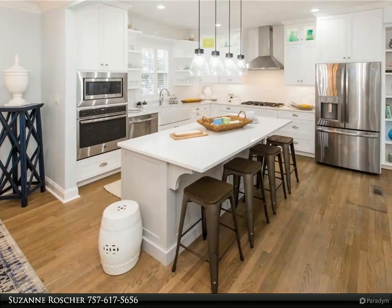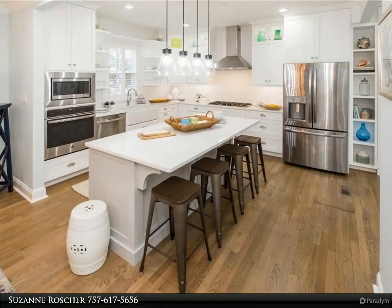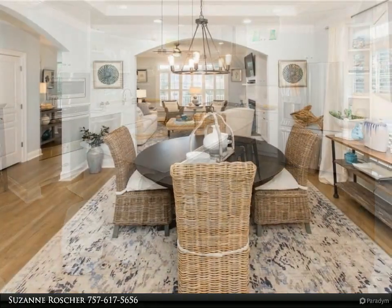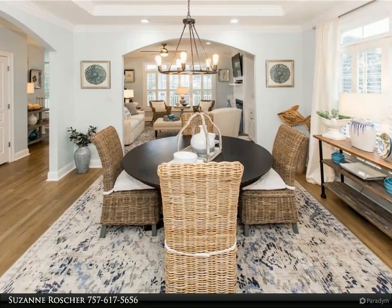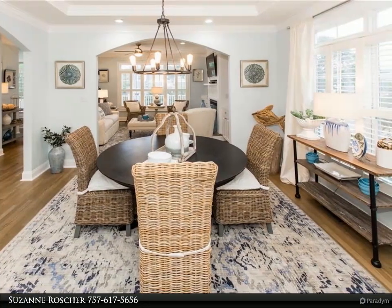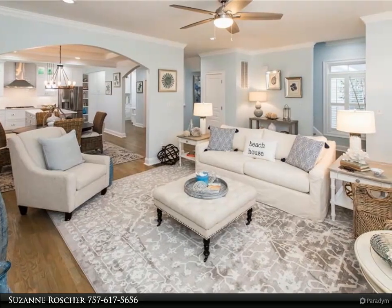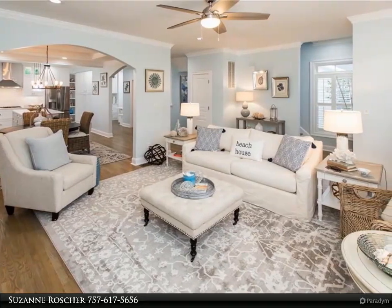This Berkshire Hathaway Home Services Town Realty property video is presented by Suzanne Rauscher. Are you looking to live in the north end with beach access so close to you, with plenty of parking, an elevator that services the first, second, and third floors, nice outdoor space, totally turnkey and ready to move in.